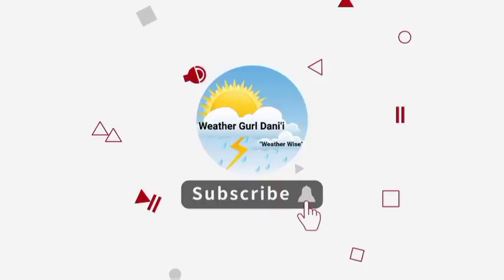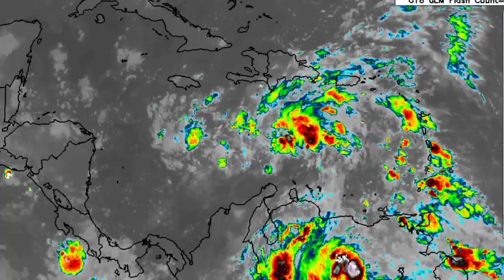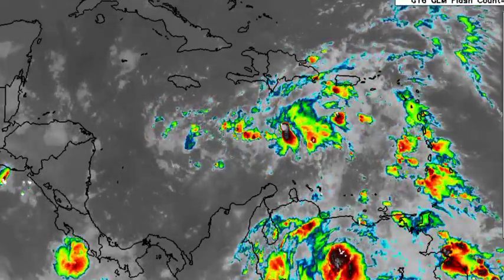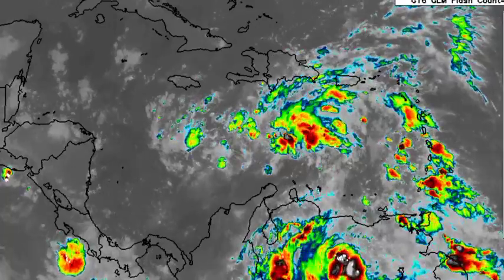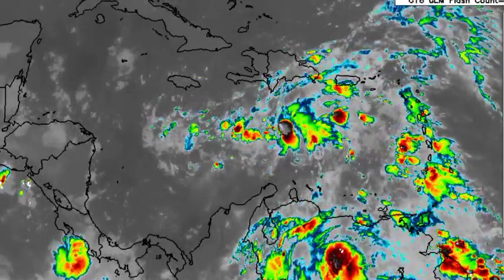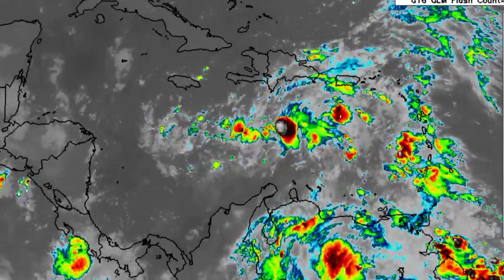For my fellow Jamaicans, I do not want to instill fear. However, we definitely have to be keeping an eye on the system. Returning to the infrared satellite view, we're seeing that it is not quite organized just yet. That rainfall activity is quite widespread, and that can do more damage because the system isn't compact. The center is offshore of Hispaniola right now.